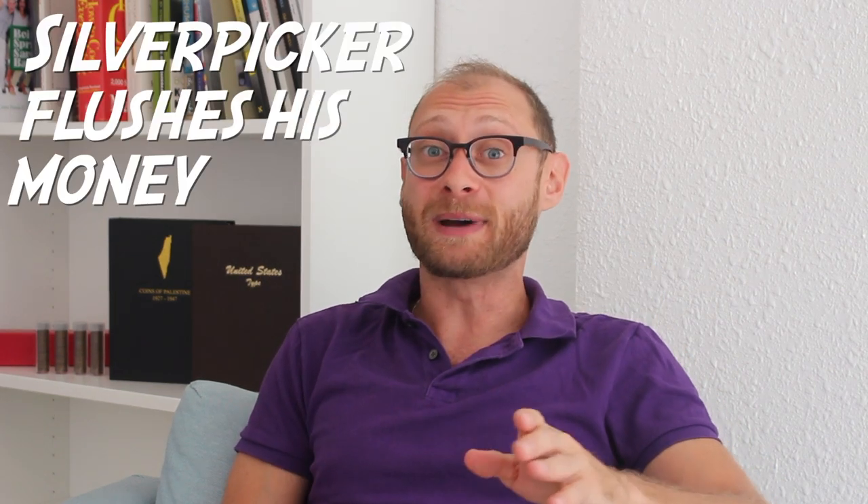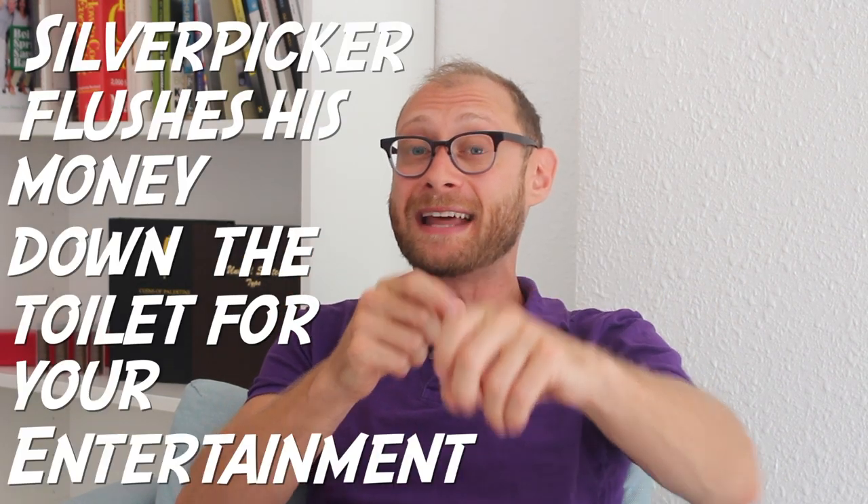Hey, hello everybody, Silver Picker here and welcome to the Silver Picker Squad. Today's video is extra special because it is our latest installment of Silver Picker Flushes His Money Down the Toilet for Your Entertainment. That's right,